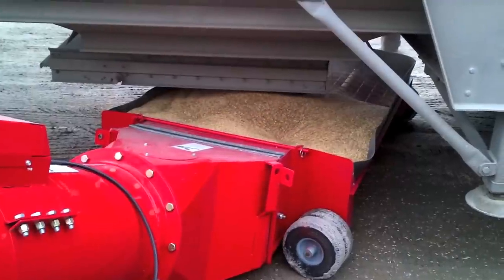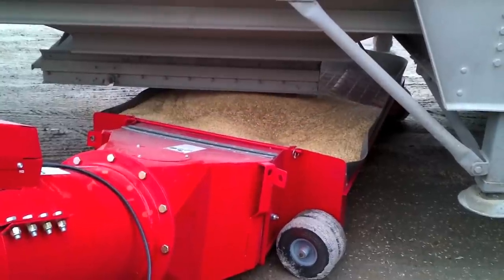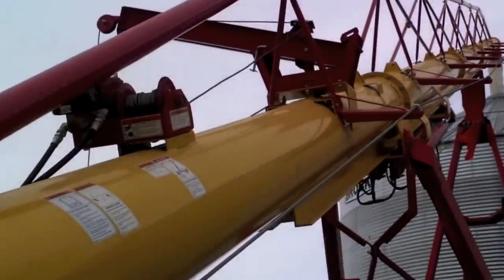Westfield designed every detail of this auger for today's demanding large farm and commercial operators. From the engineered top truss for added strength and stability to the long list of standard features, this auger is built to last.